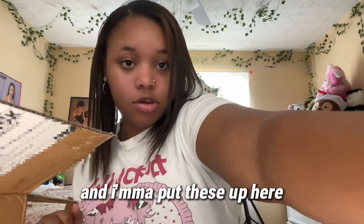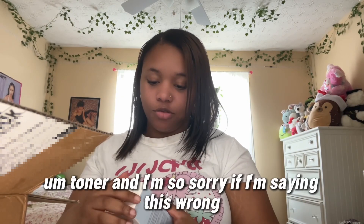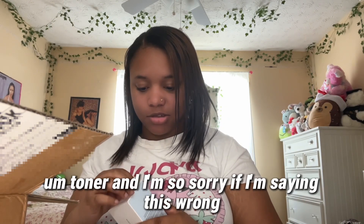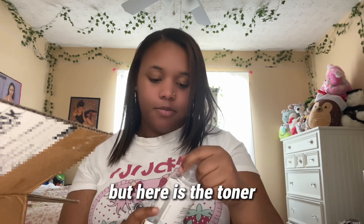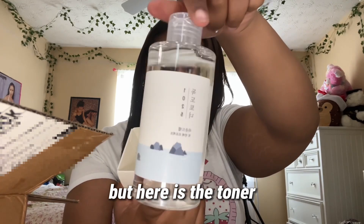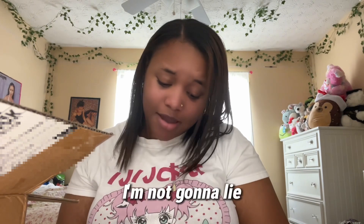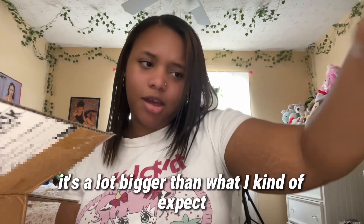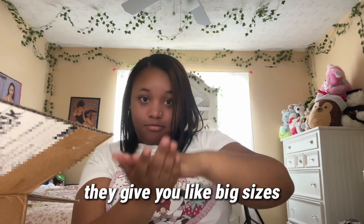Next I got the Doctor toner — I'm so sorry if I'm saying that wrong. But here is the toner. That is a lot of toner — it's a lot bigger than I expected. I thought it might be a small bottle but no, they give you big sizes.